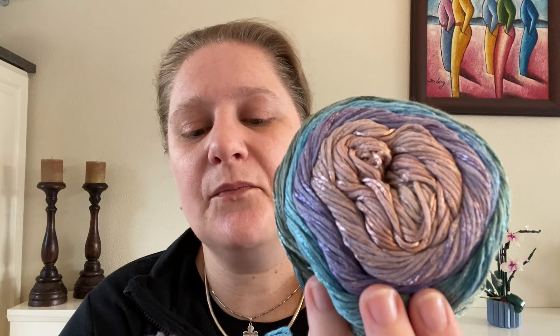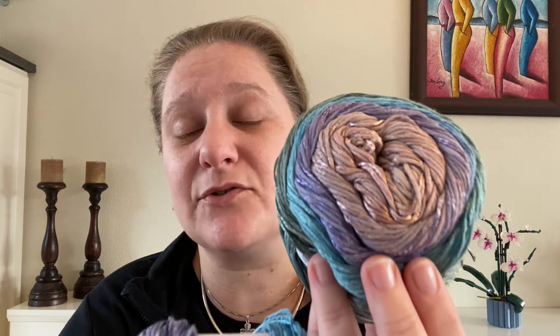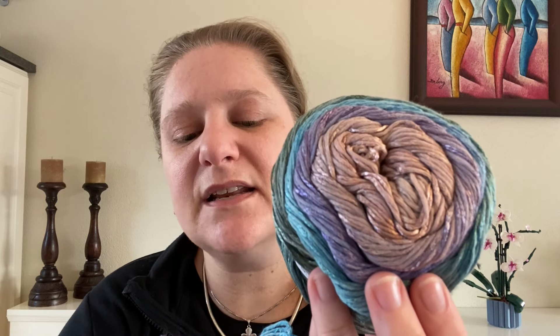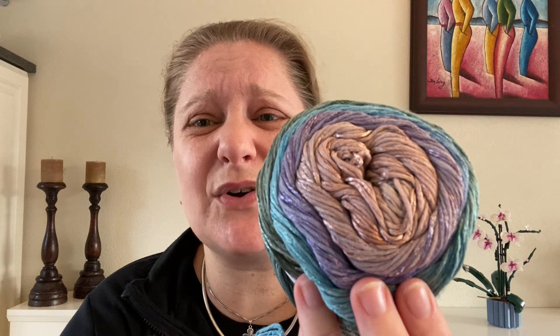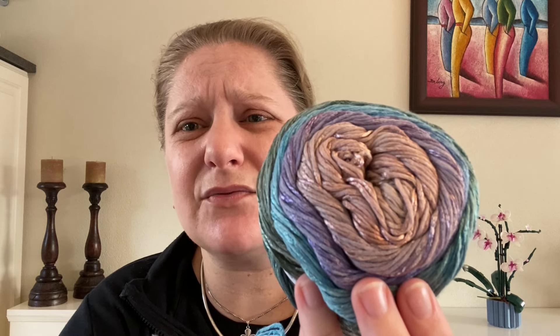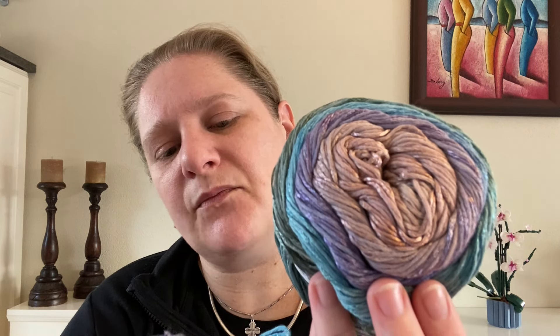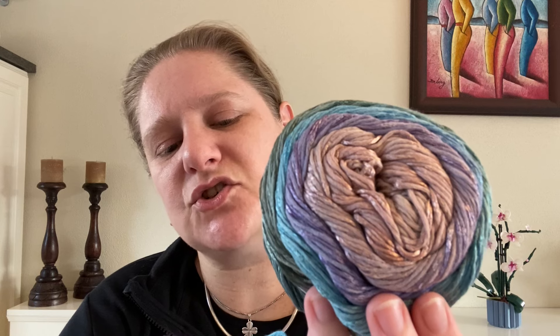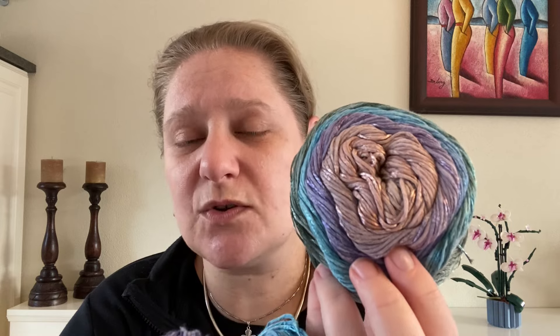These cakes are 100 grams each — that's three and a half ounces. For 100 grams you get 310 meters of yarn, which is about 335 to 340 yards. They say you need three cakes for a 10-year-old shirt, a women's sweater at 400 grams, and men's at 500 grams.